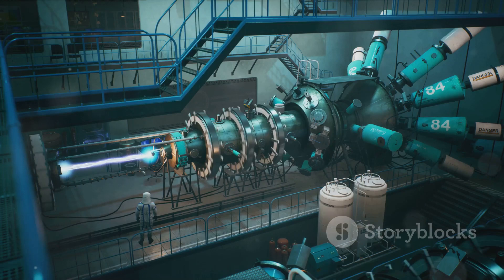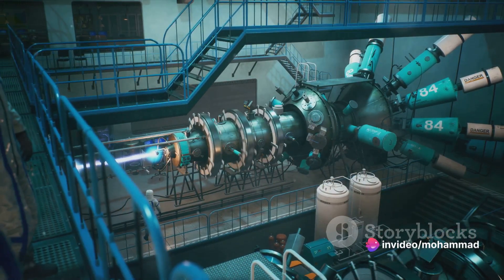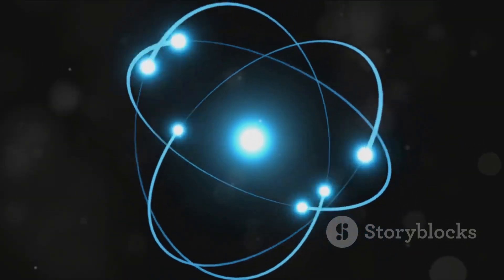These fuel rods are arranged in a configuration that allows for a controlled chain reaction. It's like a perfectly choreographed dance, where each movement — or in this case, each reaction — triggers the next, maintaining a steady rhythm of energy production. It's an intricate balance, a delicate dance of atomic particles that powers our world.